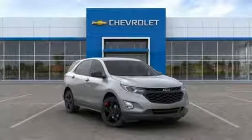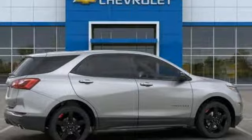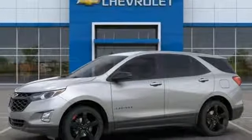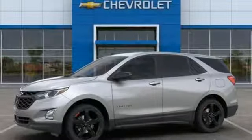Turbo inline four-cylinder engine, active grille shutters, gas pressurized shocks, and power heated mirrors. Stop in for a test drive and make it yours today.